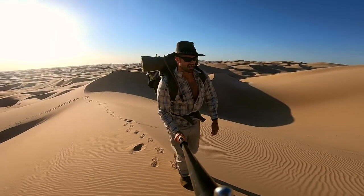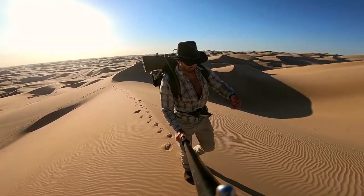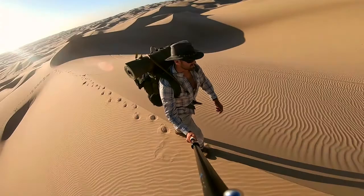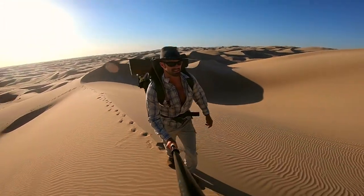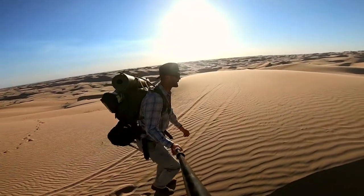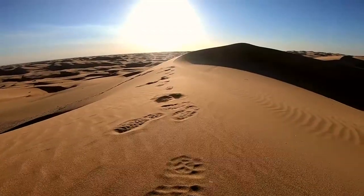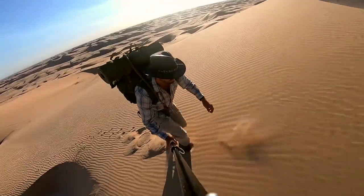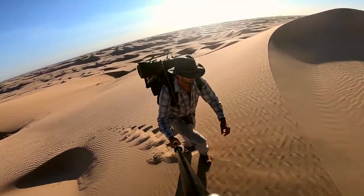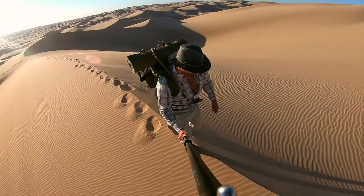Two hours into the hike, almost to the top of where my goal was, on this ridge — trying not to fall off either side. It doesn't seem very steep, but it's steep.